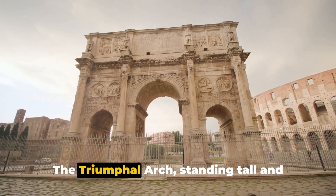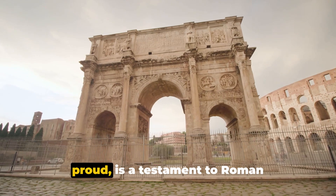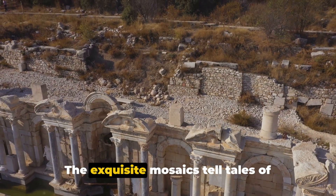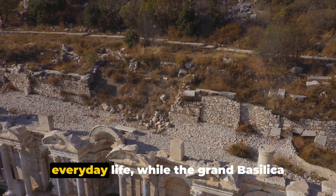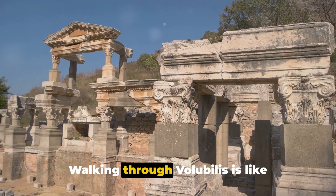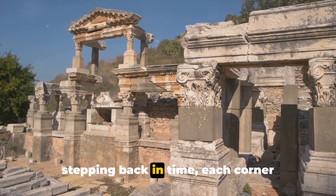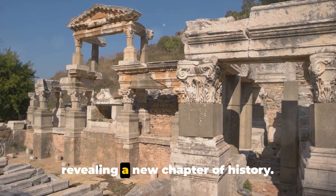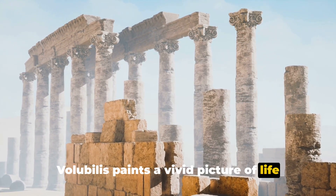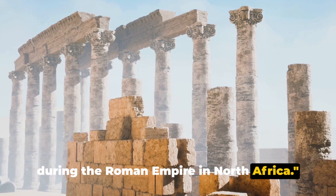The triumphal arch, standing tall and proud, is a testament to Roman architectural prowess. The exquisite mosaics tell tales of everyday life, while the Grand Basilica echoes the city's religious fervor. Walking through Volubilis is like stepping back in time, each corner revealing a new chapter of history. Volubilis paints a vivid picture of life during the Roman Empire in North Africa.